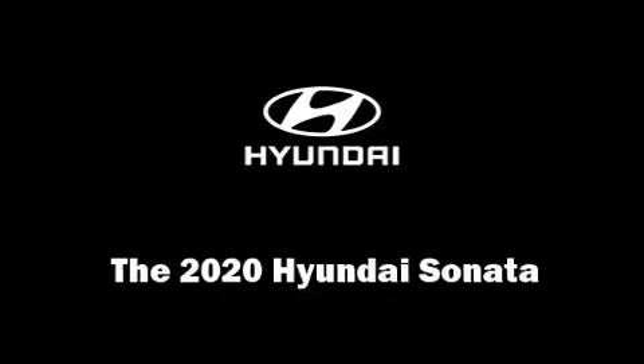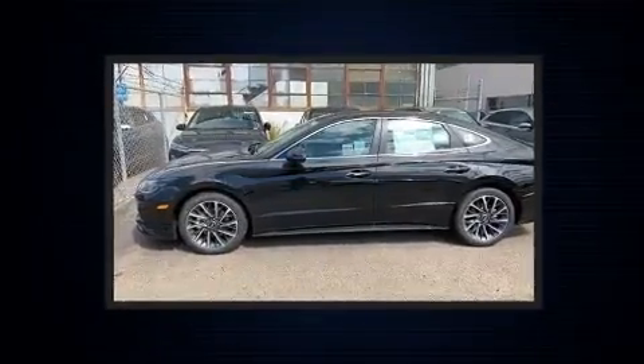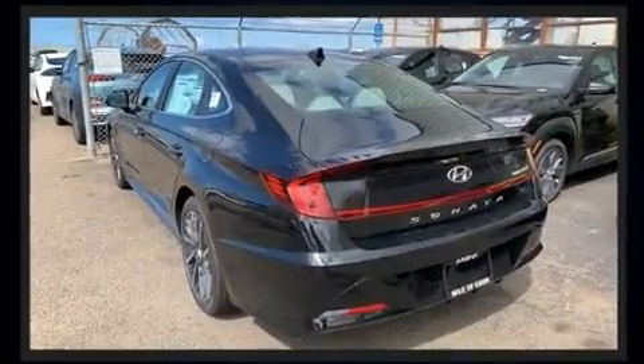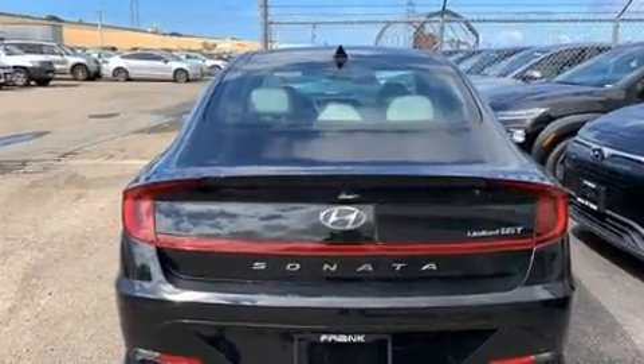You can expect a lot from the 2020 Hyundai Sonata. This four-door, five-passenger sedan is waiting for you to take home. It features a front-wheel drive platform, an automatic transmission, and an efficient four-cylinder engine. A turbocharger is also included as an economical means of increasing performance.